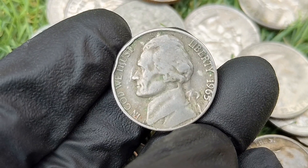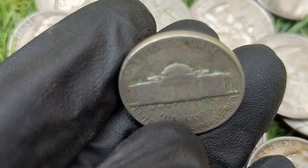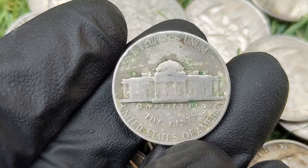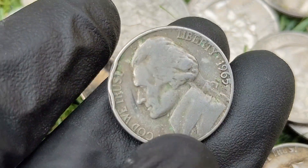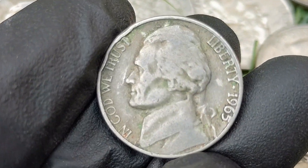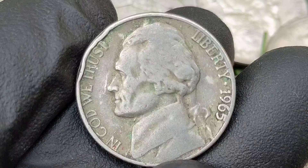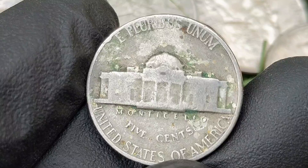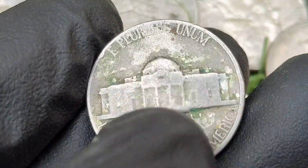The 1965 Jefferson nickel is part of the long-running series featuring Thomas Jefferson on the obverse and his estate Monticello on the reverse. While not rare, it holds some interest among collectors due to potential varieties and its historical context. The 1965 nickel is notable because it was minted during a period of change in the U.S. coinage system. Due to a national coin shortage in the early 1960s, the U.S. Mint temporarily halted the production of silver coinage for dimes, quarters, and half dollars starting in 1965.